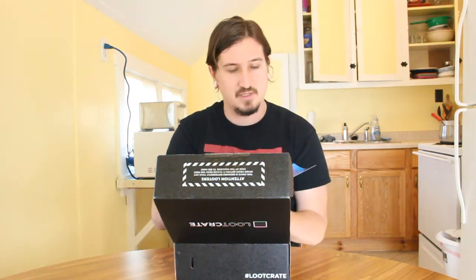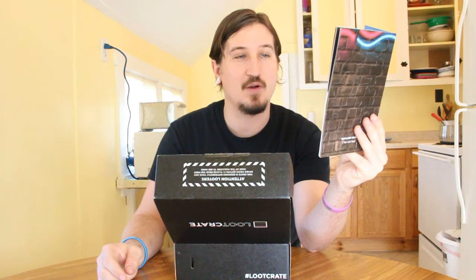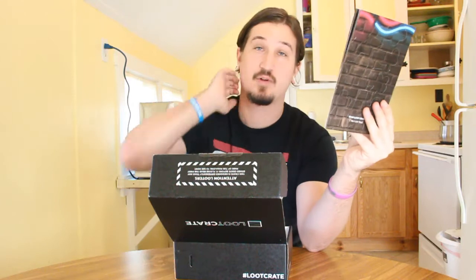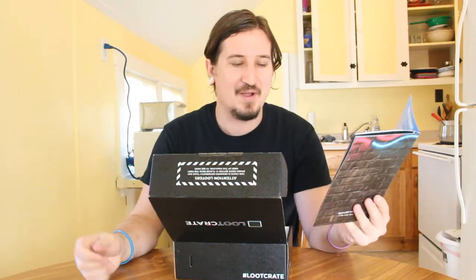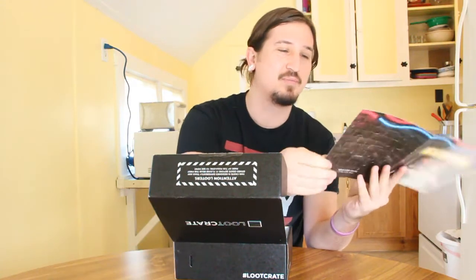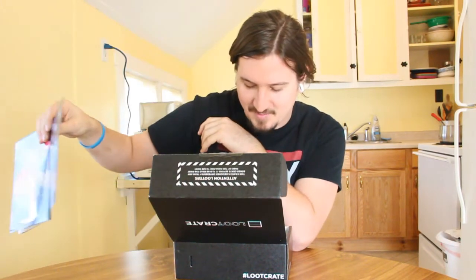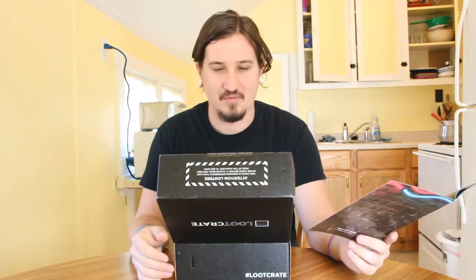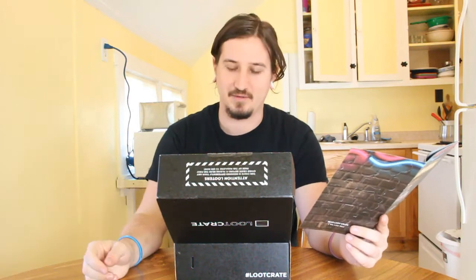It says this one's different — okay, this just answered my own question. It says Battle Crate instructions: this crate was designed with the intent of taking photos of your own epic battles. So this box on the inside unfolds, little flaps come down, and there are places for you to place some of these little fighters and create your own battle scenes inside the box. That is really cool. The inside of this box looks pretty cool, and as we get everything out we'll look at it more in depth.